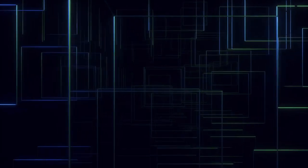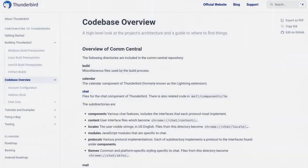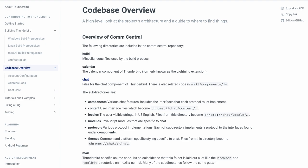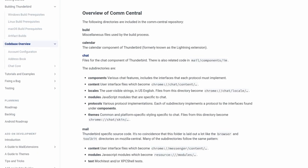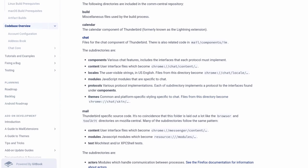Obviously there's much more complexity to it, including a lot of C++, JavaScript, CSS, and XHTML to ensure everything works properly, but using a solid base architecture like Firefox is the perfect starting point.